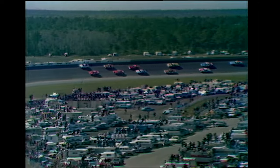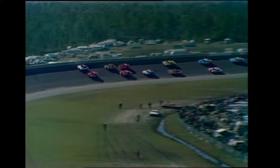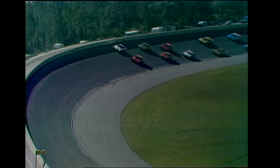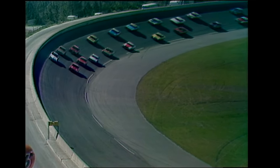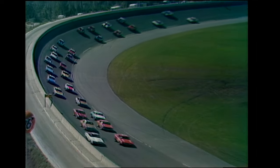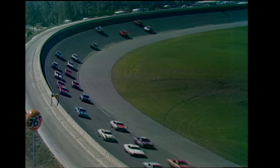Row four, Frank Warren and Jim Vandiver in 79 and 31. In row five, 56 is Jimmy Hurtabese, and number 16 is Mark Donahue, in his first NASCAR Grand National Stock car race ever. Back in row eight, Cale Yarborough returning to the NASCAR oval here at Daytona, car number three.